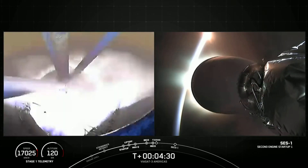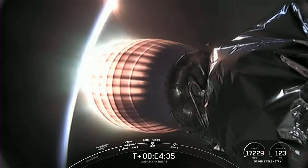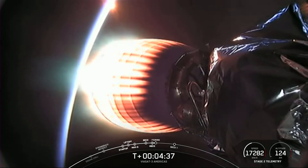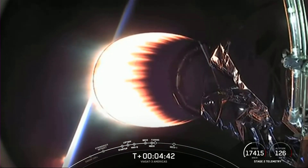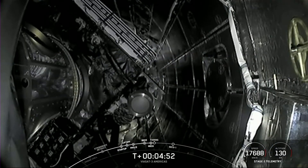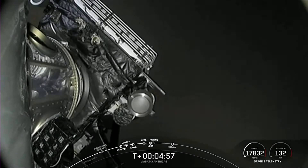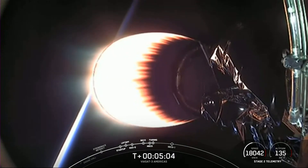MVAC ignition. Acquisition of signal for MECO. And we got some great views — we watched MECO as the engines on the center core shut down. Stage separation. And now you can see on your screen that the MVAC engine has ignited. Now we are coming up on fairing separation. Fairing separation confirmed. Stage 2 is following a nominal trajectory. The fairing halves have separated.